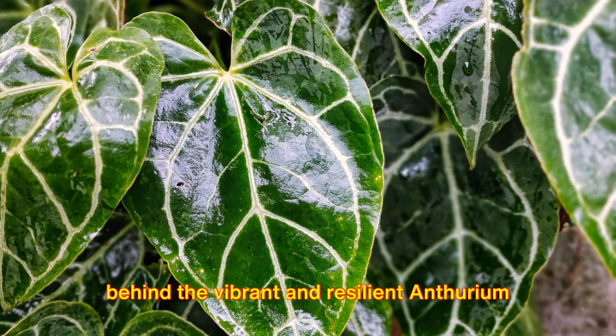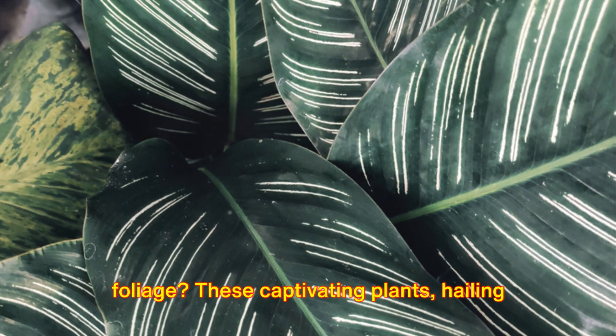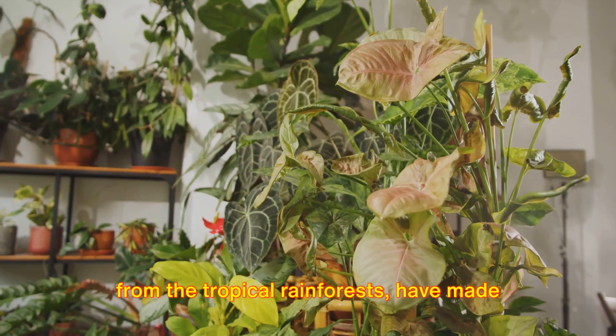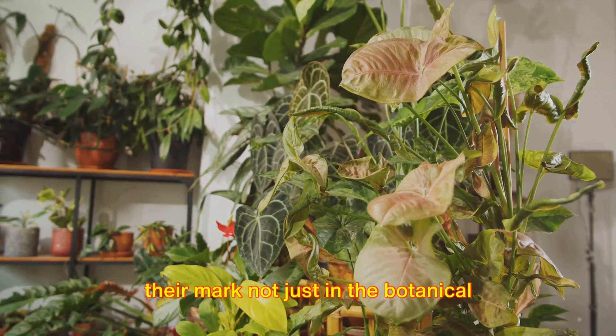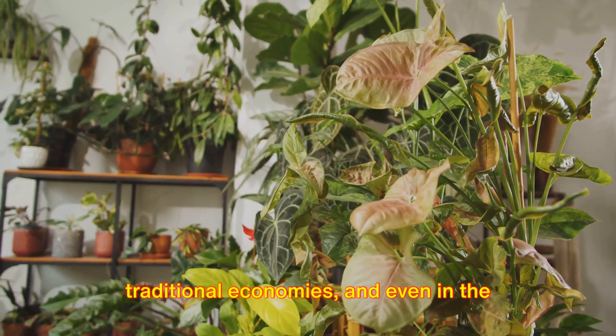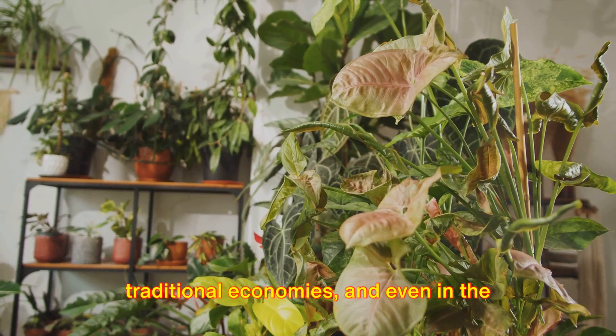Have you ever wondered about the secrets behind the vibrant and resilient anthurium foliage? These captivating plants, hailing from the tropical rainforests, have made their mark not just in the botanical world, but in urban green spaces, traditional economies, and even in the culinary arts.